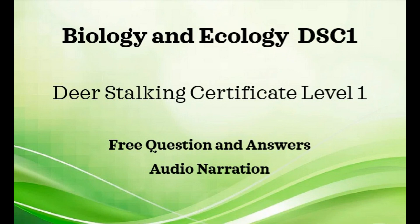General Biology and Ecology. What are normally the last deer to change from their winter coat into their summer coat? And that is the old deer.